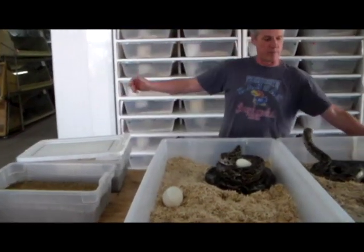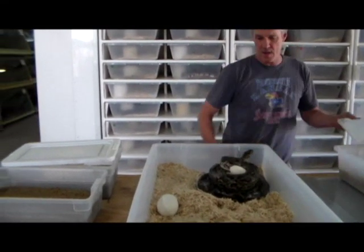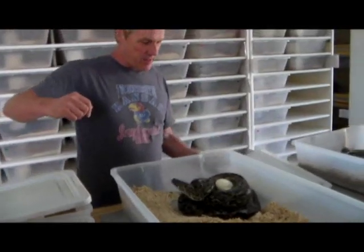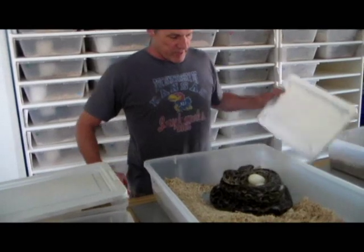If I can keep this one from biting me, we'll take her eggs. You can see the pattern on this, and these are a little different than the Bibitatus Bibitatus.